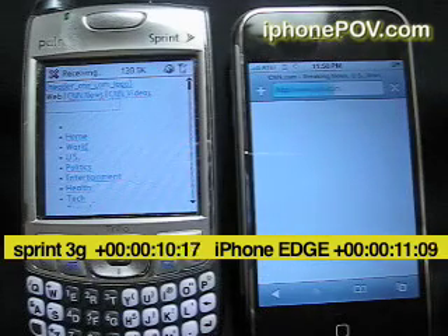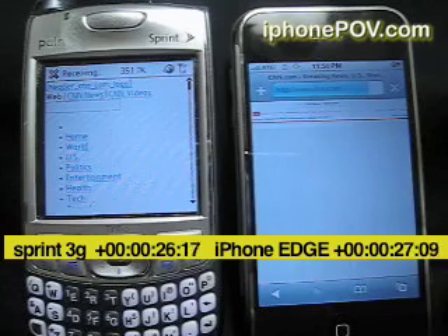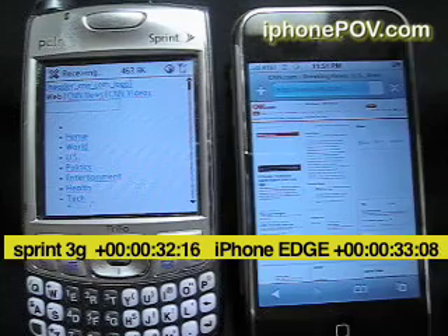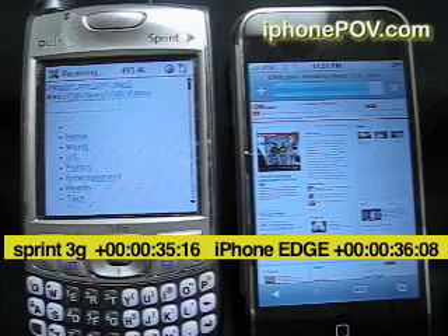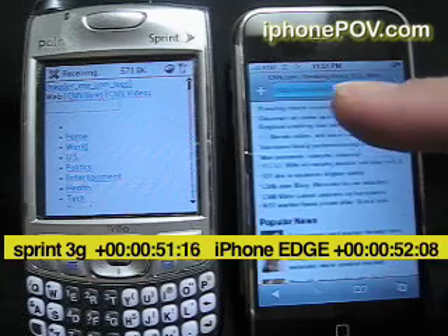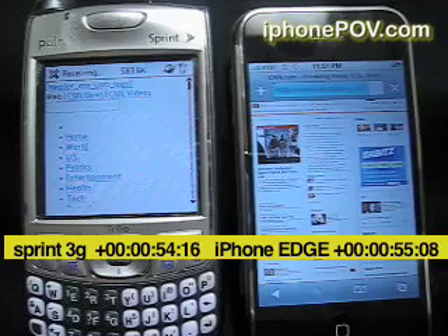Sprint is about a quarter of the way done. Apple on the Edge network, I still haven't seen any images. Apple is now showing us images, and it's not done downloading, but we can access the information.